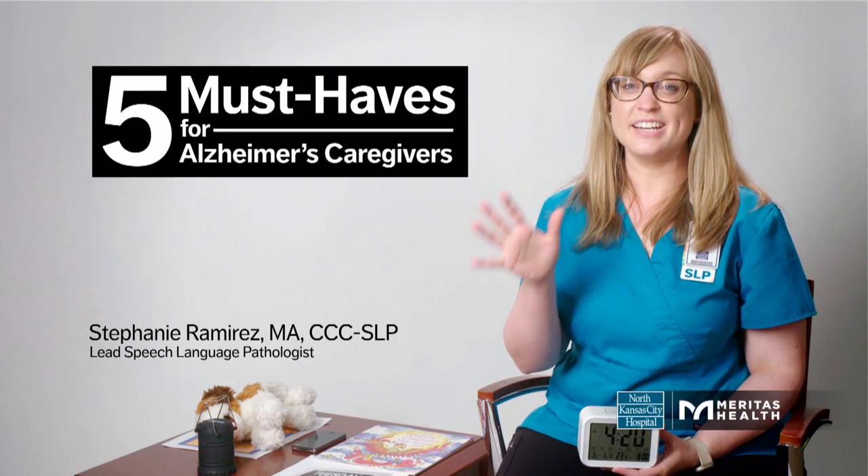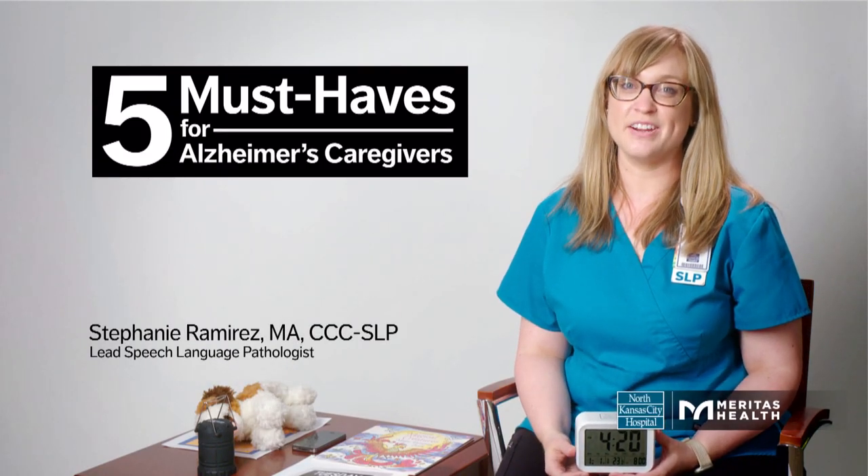Hi, I'm Stephanie, and here are five items you might consider getting if you're caring for a loved one with dementia.